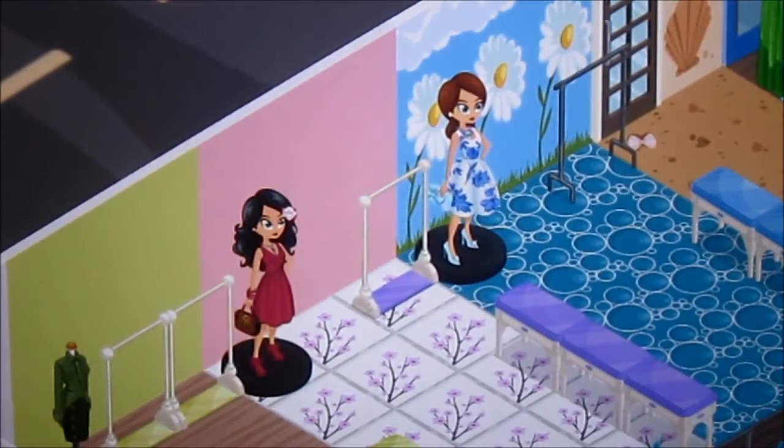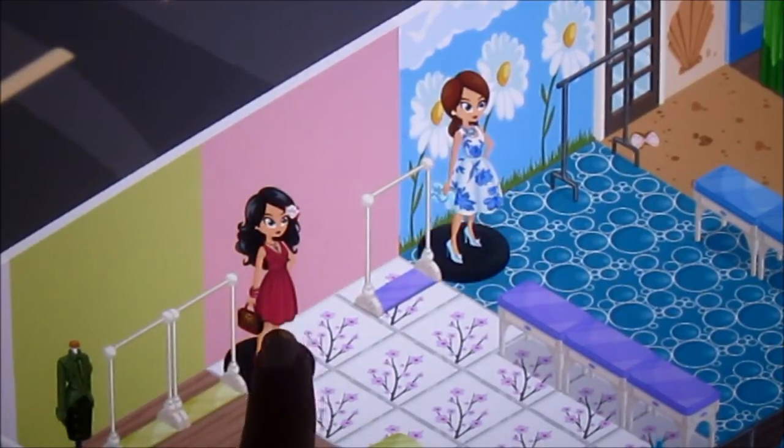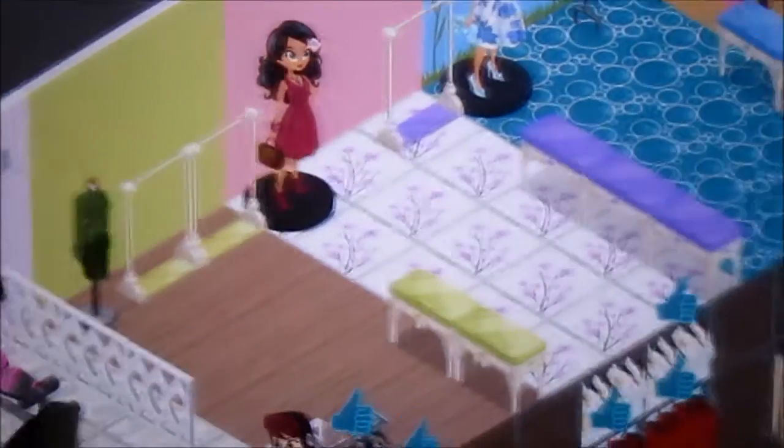She also has two mannequins here — one is a Sunday mannequin and this one is the raspberry mannequin. And there's also a small military mannequin here, so she has three mannequins in her shop.